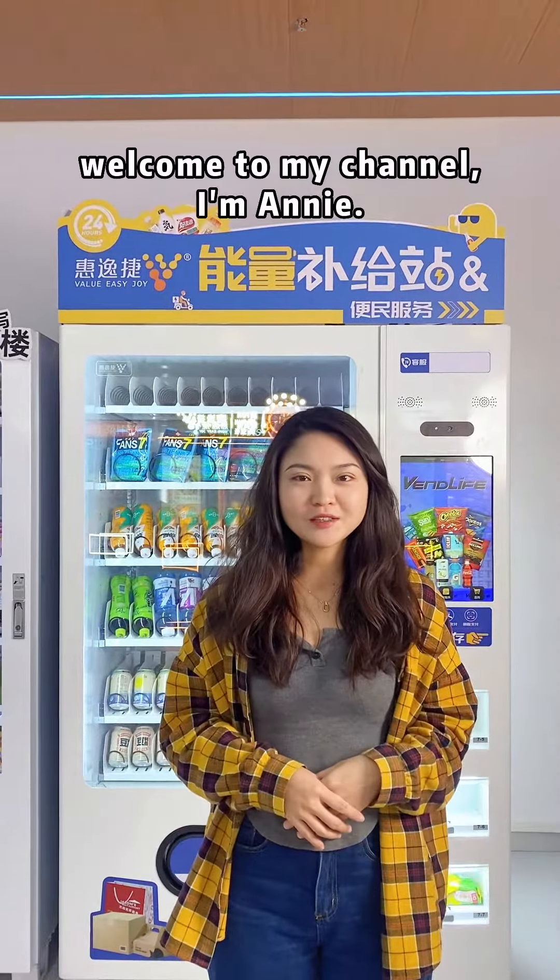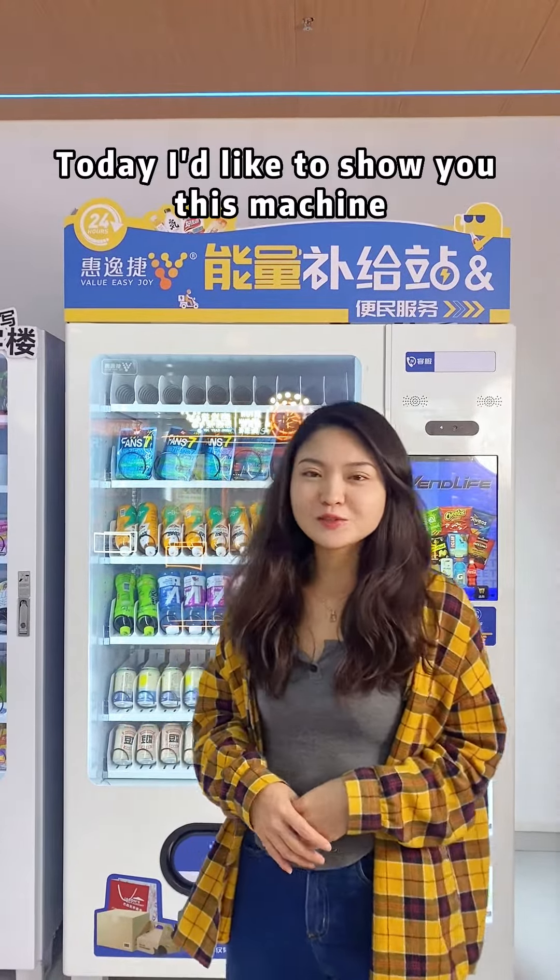Hello everyone, welcome to my channel. I'm Annie. Today I'd like to show you this machine.